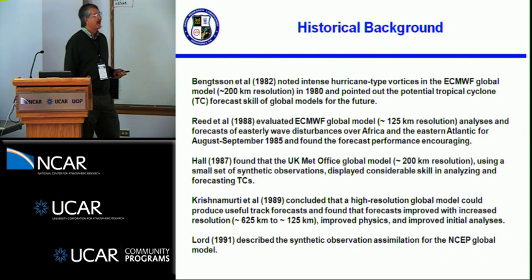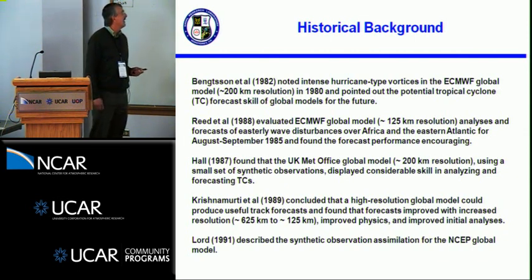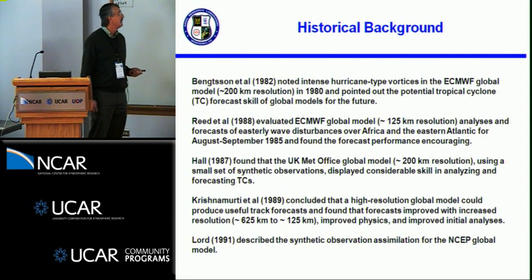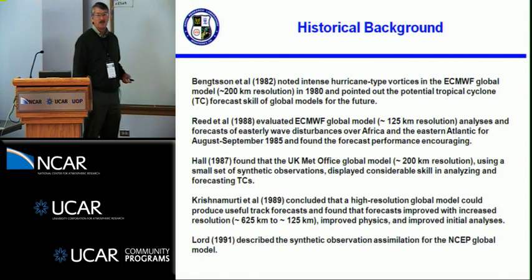Dick Reed did a sabbatical at ECMWF, and in 1985 he had a paper where he looked at the ECMWF model on easterly waves in the eastern Atlantic and off of Africa. The model at that time was about 125-kilometer resolution, looking at August-September of 1985, and he found the forecast performance was encouraging.